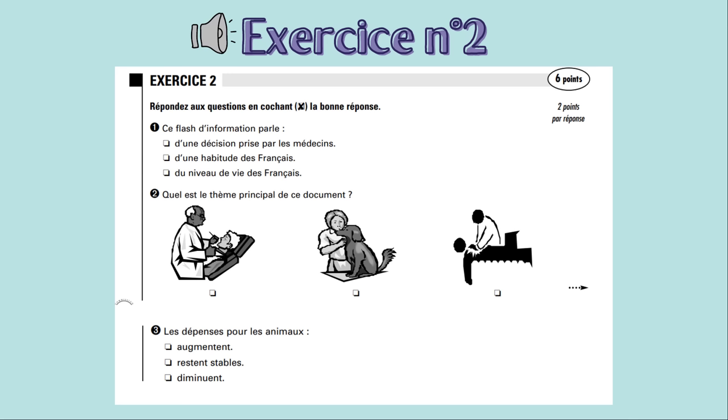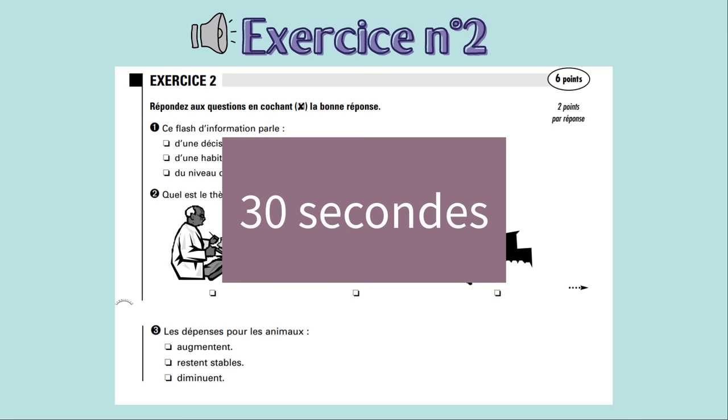Très bien ! Deuxième écoute ! Flash Info, il est midi. Un institut de sondage vient de publier les résultats d'une enquête portant sur les Français et leurs amis les bêtes. Cette enquête révèle que nos compatriotes dépensent de plus en plus d'argent pour la santé et l'entretien de leurs compagnons à poil et à plume. Frais médicaux, frais de garde, frais de salon de beauté — certains dépensent même des fortunes chez le psy de Médor ou de Minou. Très bien ! Vous avez 30 secondes de pause !